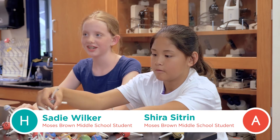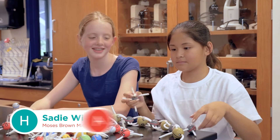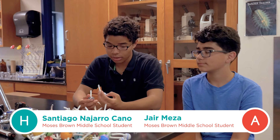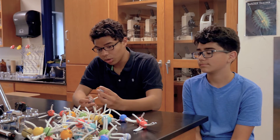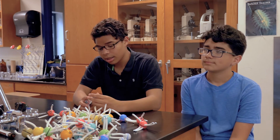I feel like kids would be interested in it because it's not like you're just sitting there studying. It shows what possibilities there are in making these, and how to perceive atoms in different ways — because nobody really knows what they look like. I feel like this is a really cool way to show how they would look and how they would be connected to each other.